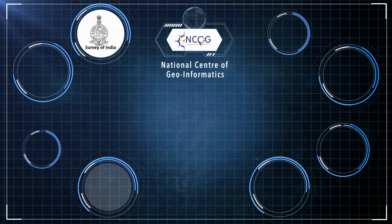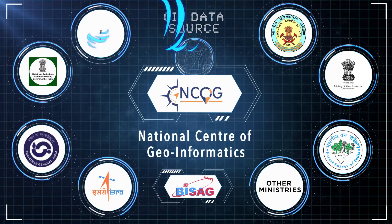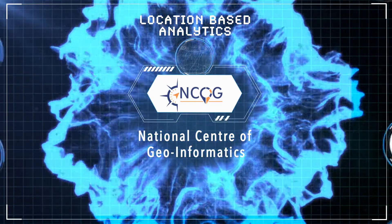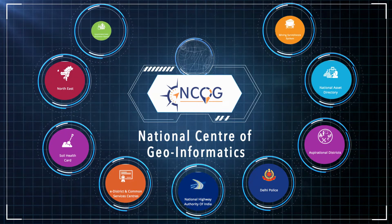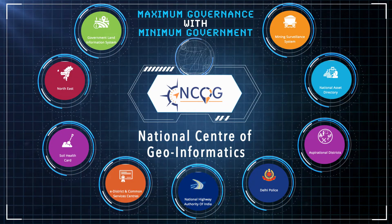National Centre of Geoinformatics is a one-of-its-kind GIS platform that leverages central and state governments' GIS data sources to implement location-based analytics and create user-friendly decision support systems, to usher in maximum governance with minimum government.